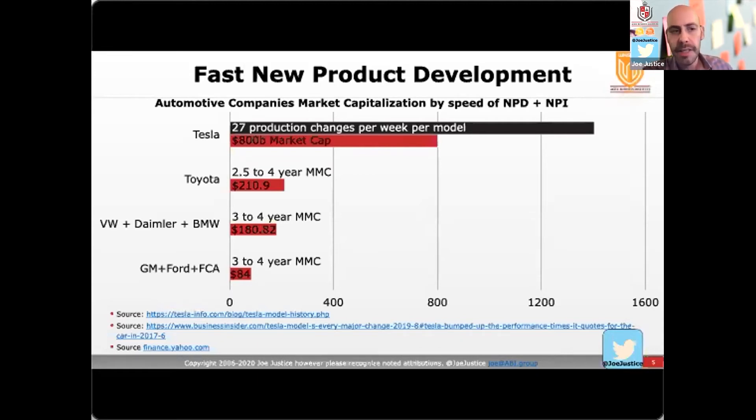They are a little slower — about four years for what they call a minor model change in production. GM, Ford, Fiat, Chrysler — now Stellantis with Peugeot — is even slower, closer to four years as well for a minor change. Their total value combined, adding all those companies together, is $84 billion.